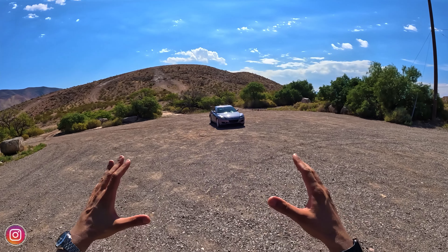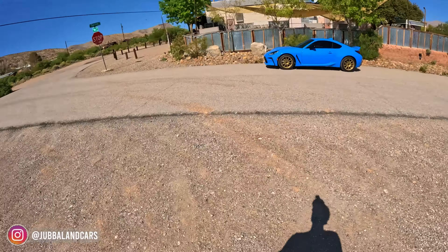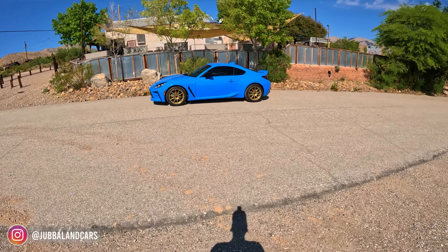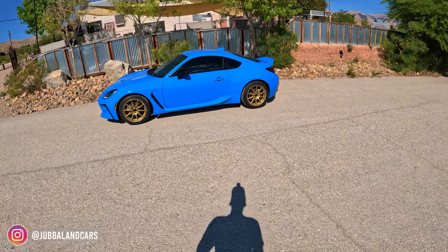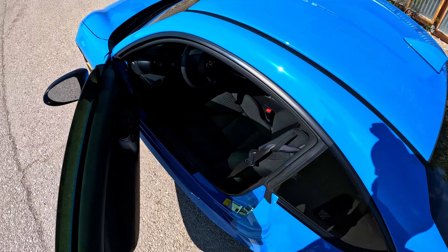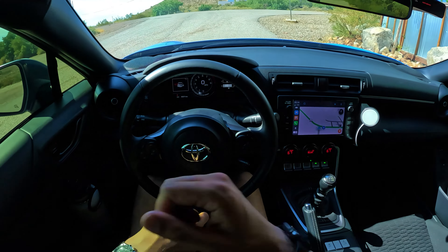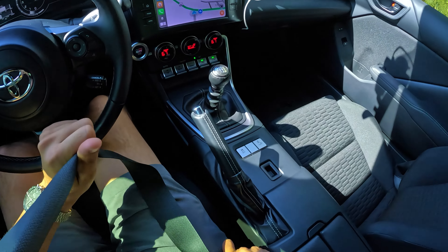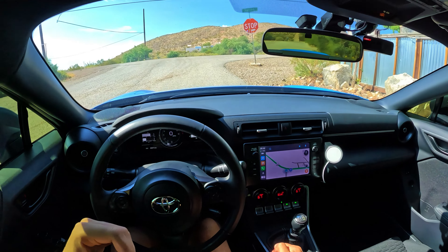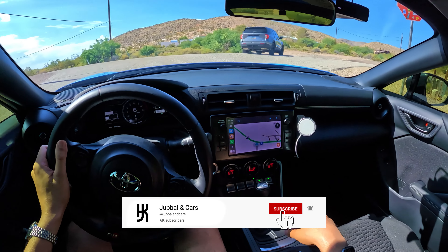Today we're comparing a 2004 Mazda RX8 Grand Touring versus my 2022 Toyota GR86 base. These two cars are more similar than different — they're both front-engine rear-wheel drive, they both make around 230 horsepower, and they're both right around 3,000 pounds; this one's actually around 2,800.